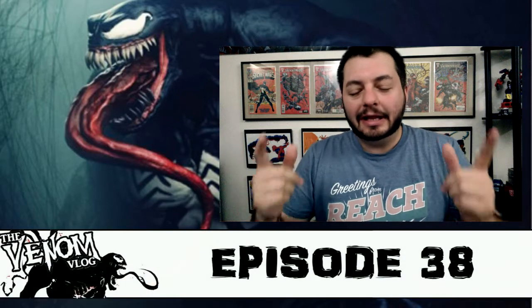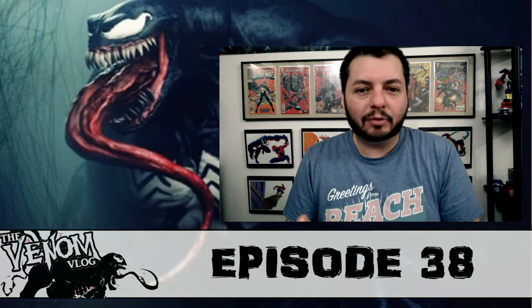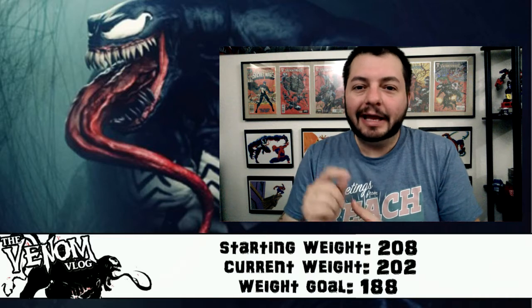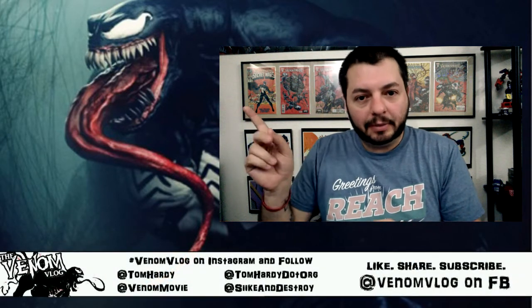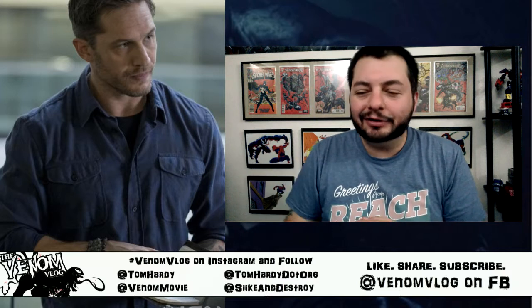Hey, what's up everyone, welcome to another episode of Spinning Venom, aka the Venom Vlog. Today I want to take a closer look at that picture of Eddie Brock that IGN released earlier today. I zoomed in on the journal near Eddie Brock's fingers and luckily found a higher quality version than what I could make on my computer.